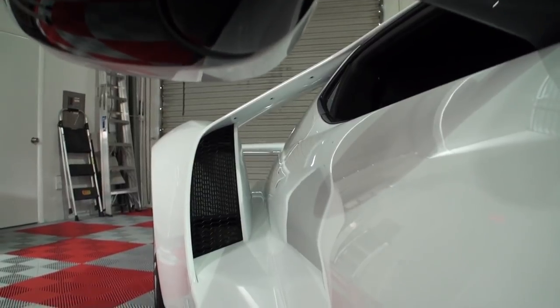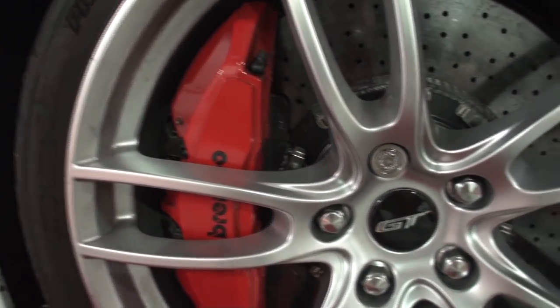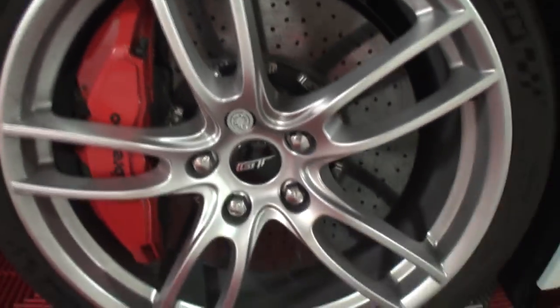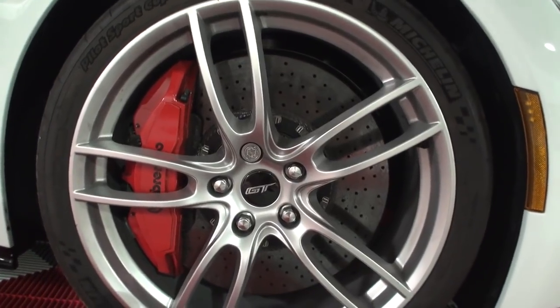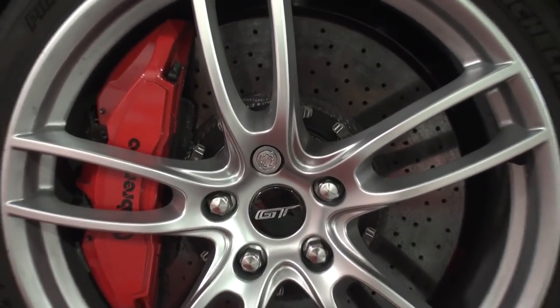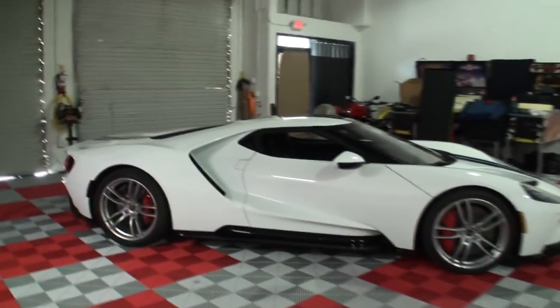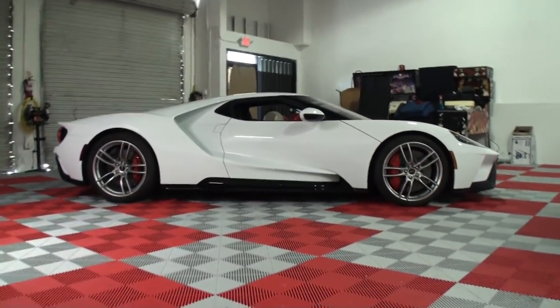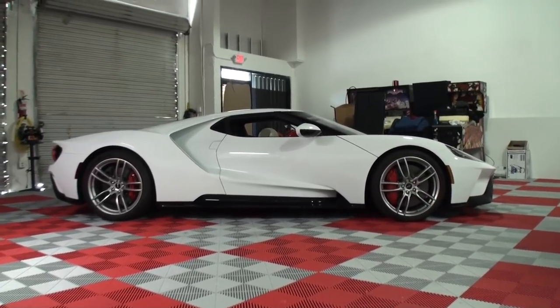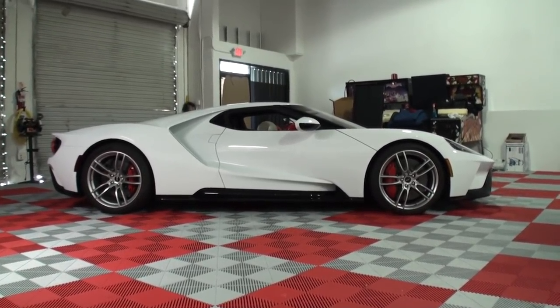Those vents on the side are for the intercoolers — the oil cooler and the intercoolers for the engine. Tell me a little story with these calipers. There's something special about the red. When I ordered this car I wanted it to look exactly like my 2005 which had red calipers. Originally when I ordered them, red calipers were not available, so I offered to pay an extra charge for them, which they did. And now red calipers are standard. You gave them the idea! They're carbon fiber brakes — usually carbon fiber brake calipers are yellow, just to identify them as carbon fiber. I think Porsche started that back in the day. Wow.